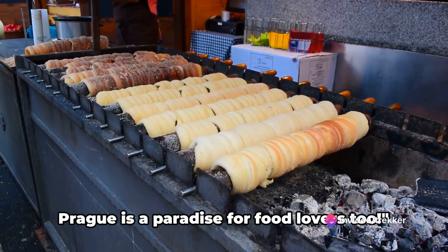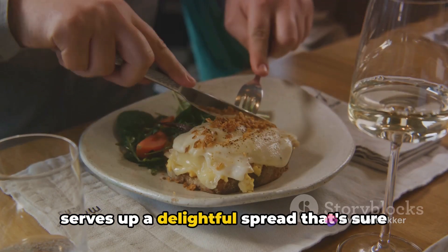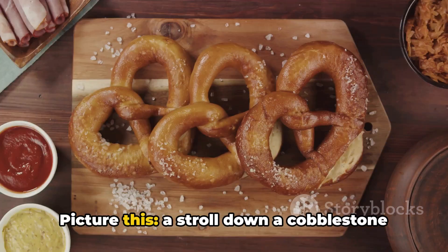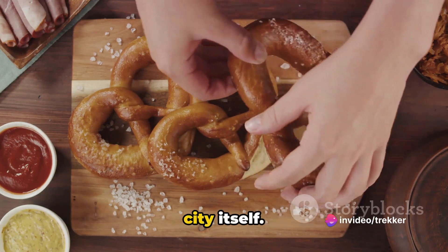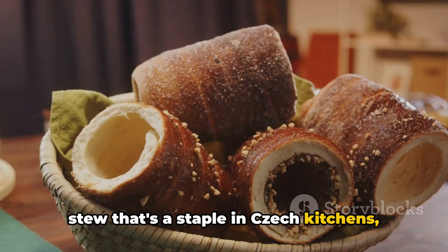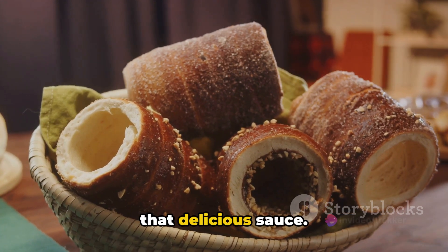But it's not just about the sights — Prague is a paradise for food lovers too. When it comes to local cuisine, Prague serves up a delightful spread that's sure to get your taste buds tingling. Picture this: a stroll down a cobblestone street with a trdelník in hand, a traditional pastry that's as sweet as the city itself. And then there's the goulash, a hearty stew that's a staple in Czech kitchens, best enjoyed with a slice of bread dumplings to soak up all that delicious sauce.